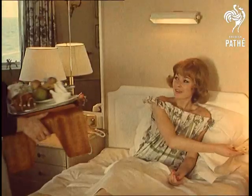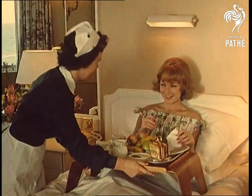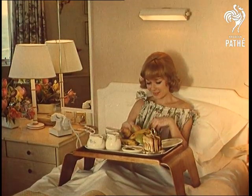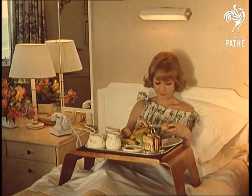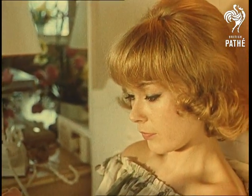Breakfast in bed is a luxury most of us enjoy these days, even if it's probably only once a year on holiday. In any case, it's not the same at home somehow. Breakfast in bed is a morale-building occasion which needs the luxury atmosphere of a sun-drenched hotel suite. And if the bedroom has panoramic sea views, so much the better.